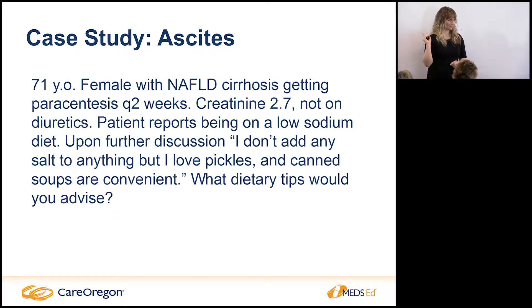The TIPS procedure — a transjugular intrahepatic portosystemic shunt — basically creates a shunt from the liver right into the heart. We have to be really careful with these patients because if their kidney function isn't doing well, we don't want to put more strain on the kidneys or the heart. There's a lot of workup required before we place a shunt, but we do have patients get TIPS regularly, ensuring they don't have heart or kidney issues first.